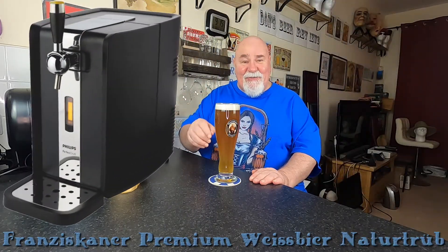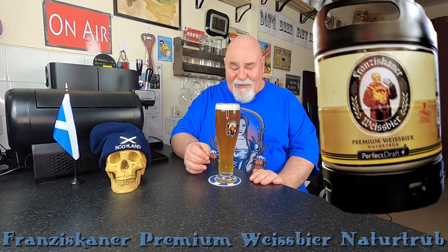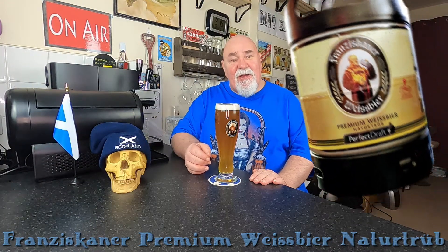I'm drinking from my PerfectDraft, and it's Franziskaner Weissbier, a German Hefeweizen.